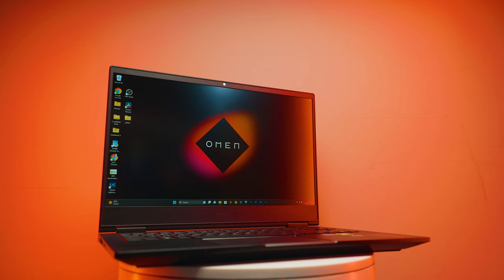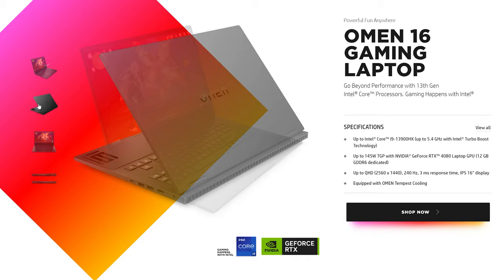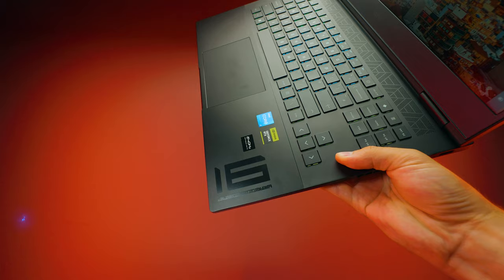The most expensive laptop here is actually a gaming laptop — the HP Omen 16. It has the i7-13700HX, a 16-core CPU, and an RTX 4080 laptop GPU. It has 32GB of RAM and both RAM slots can be upgraded. Both 16-inch laptops have two SSD slots, while the 14-inch models have a single slot — though all of them are still upgradeable for storage.